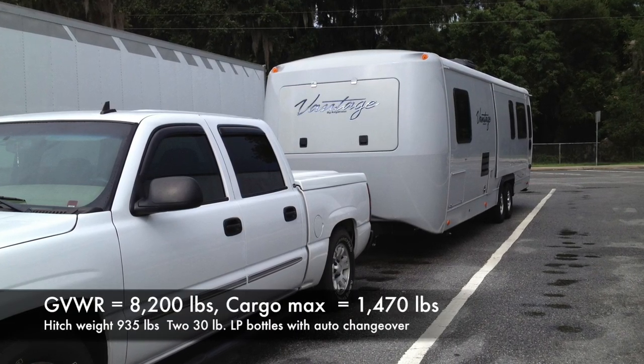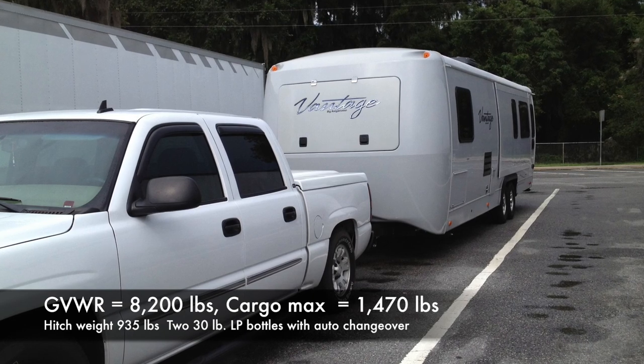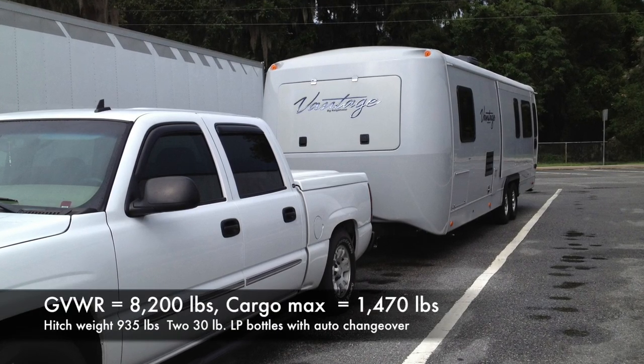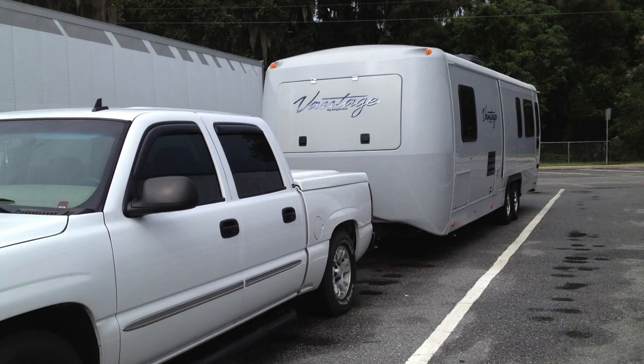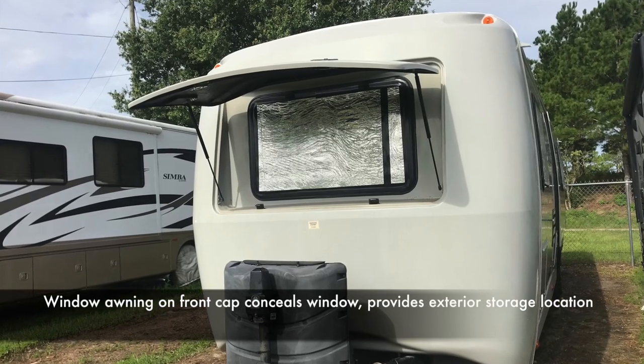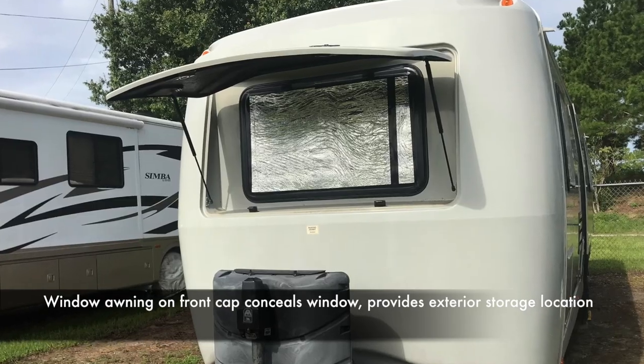You'll notice the low-slung profile of the trailer — the air conditioner height and all that affects the center of gravity. The aerodynamics on the trailer do create wheel wells inside the trailer, but that was an acceptable compromise for me.